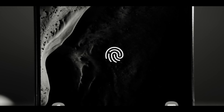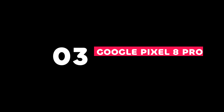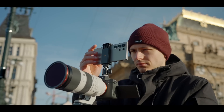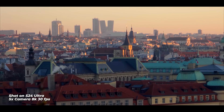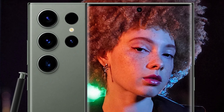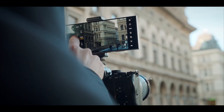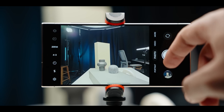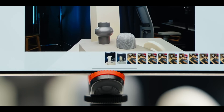Coming in at number 2 on our list is the Samsung Galaxy S24 Ultra, a phone that packs cutting-edge technology into a sleek and stylish design. The Galaxy S24 Ultra boasts a versatile quad camera system featuring a massive 108-megapixel main sensor, a bright ultrawide sensor, and two telephoto lenses offering impressive optical zoom capabilities. Whether you're capturing sweeping landscapes or intricate details, the Galaxy S24 Ultra delivers stunning photos with exceptional clarity and sharpness.